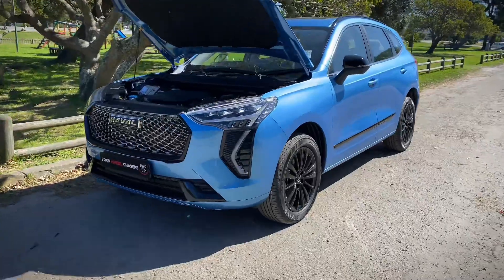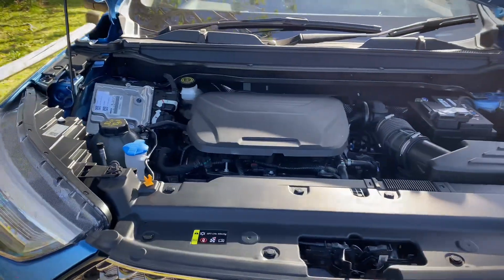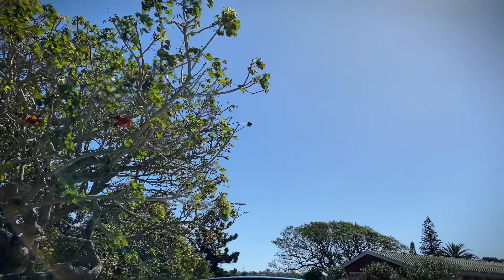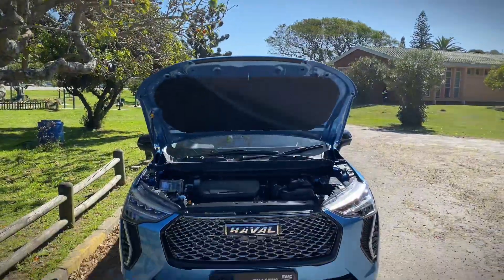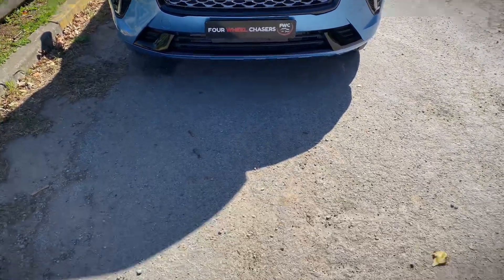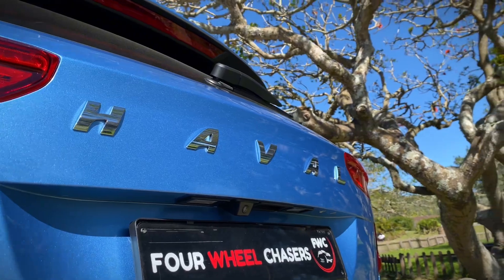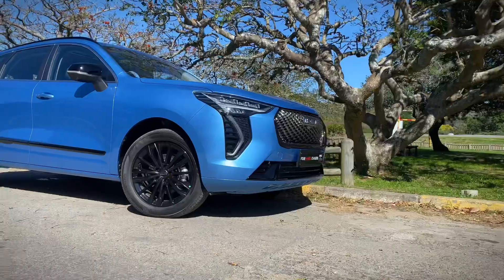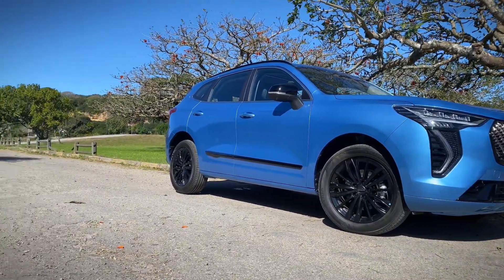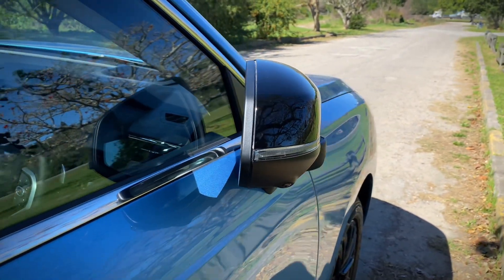The biggest change implemented is the one you don't see — it's under the bonnet. Their 1.5-litre turbocharged mill has been given a slight improvement in power, from 105 kilowatts and 210 newton metres to what is now 130 kilowatts and 270 newton metres. The additional power is all thanks to an upgraded turbo. Despite all this, Haval still quotes 7.5 litres per 100 kilometres. The Jolion S still uses a seven-speed dual-clutch transmission and gains paddle shifters and launch control.